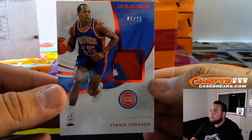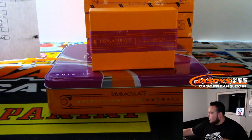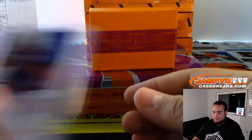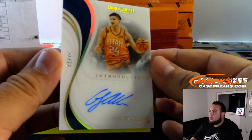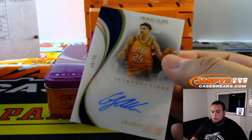We got Vinny Johnson, 6 out of 25 for the Detroit Pistons — Gregory with that one. And we got an autograph for Utah — that is Grayson Allen, 55 out of 99. Utah goes to Michael Tran.